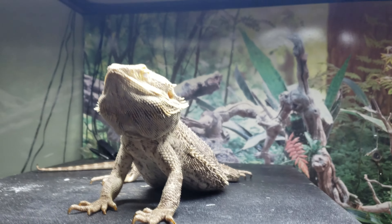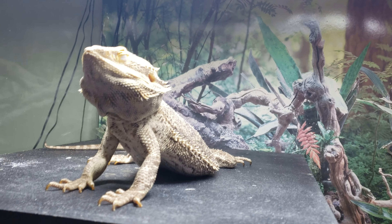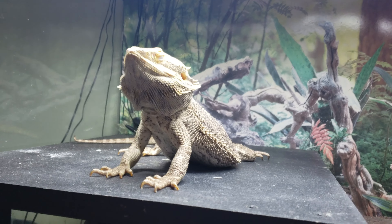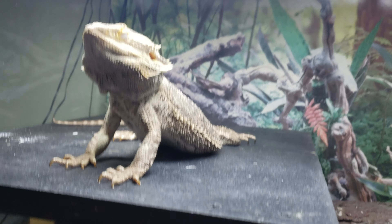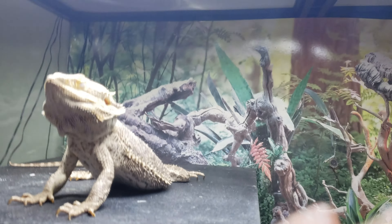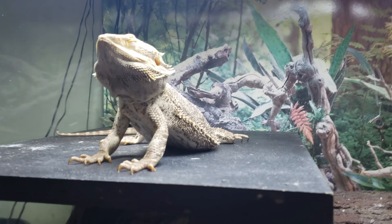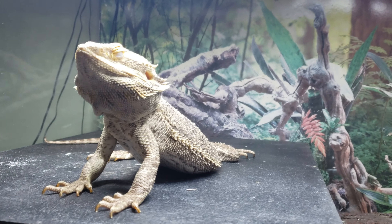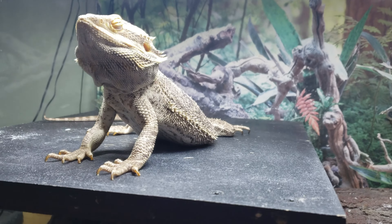Say hi to Mr. Freeze — he was the first bearded dragon I had go into brumation and happens to be the first one out. Just because they're first in doesn't mean they'll be first out. He was brumating in his log the entire time, and last night he came out onto the platform where his heat source is, so I knew he was ready to come out of brumation. First things first: I turned his heat back up.